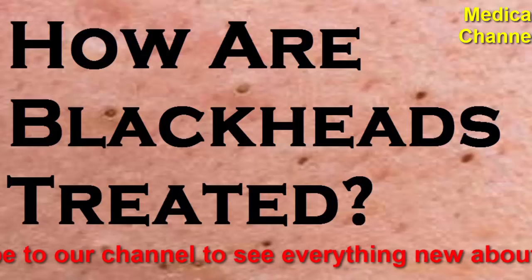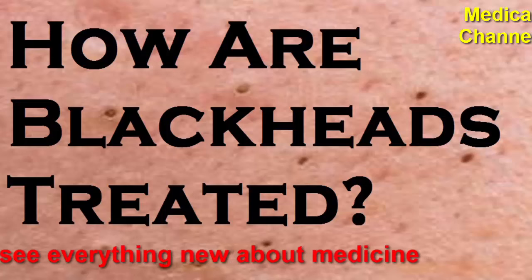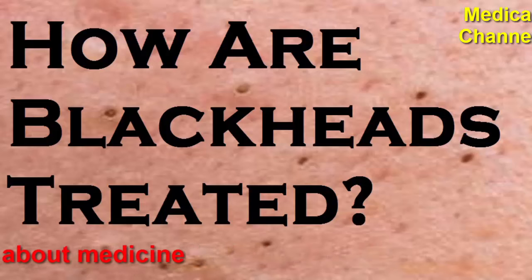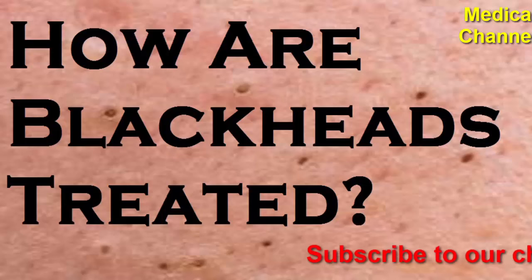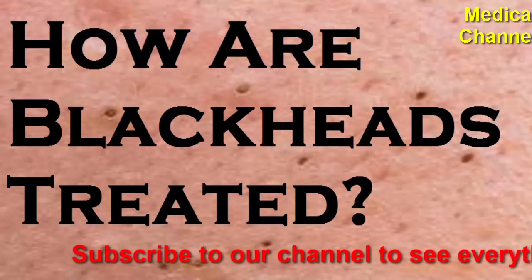Certain medications — corticosteroids and lithium — may alter your hormones and increase your risk of blackheads. Age: while anyone can develop blackheads, adolescents are more likely to have them than others. How to treat blackheads: a dermatologist may advise different treatments, including topical and oral medications, to reduce the buildup of oil and dead skin clogging the pores. Generally, people see improvements in their skin within six to eight weeks.